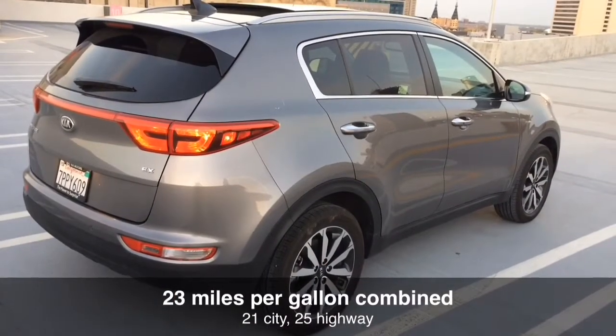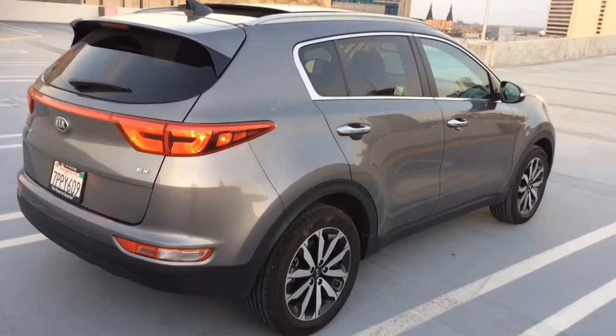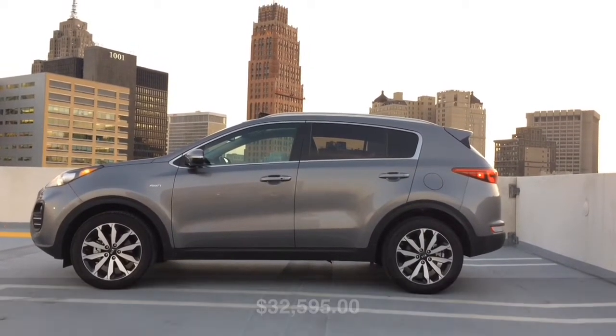She's got an EPA fuel economy of 21 miles per gallon city, 25 highway, and 23 combined. Fully loaded, it's priced at $32,595 to $33,595.